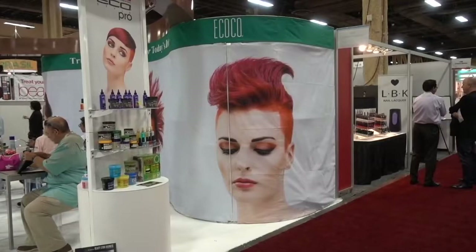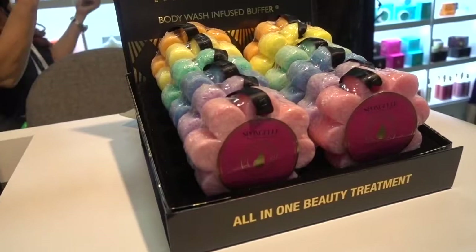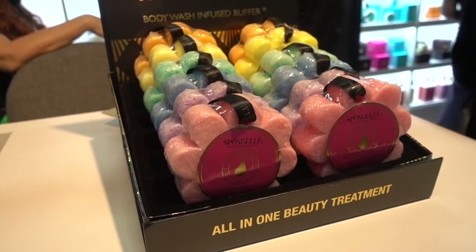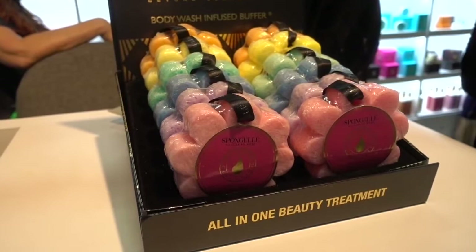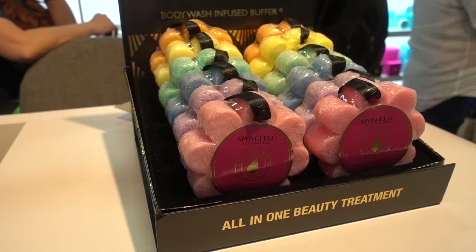I wonder if Donald Trump uses anything at all. What's in the name? Sponge Gel — I was unfamiliar with it. But what this is, is a sponge that includes body wash and a buffer, an all-in-one way to bathe without different jars and lotions. A piece like this would last two to three weeks and would cost about $12. It's available at some spas and online, and it's called Sponge Gel body wash infused buffer.